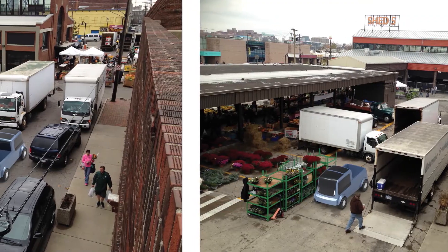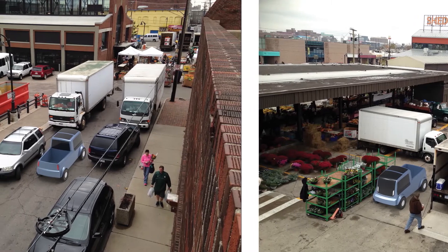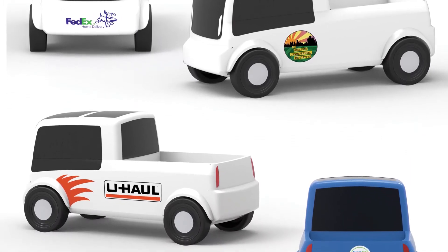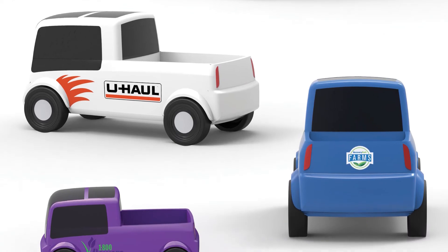Here are a couple examples of what my final design could be used for. There could be local nonprofits and businesses that use it, but it could also be used for other smaller delivery purposes, like FedEx Home, or people sometimes just need to rent a truck, like from U-Haul.